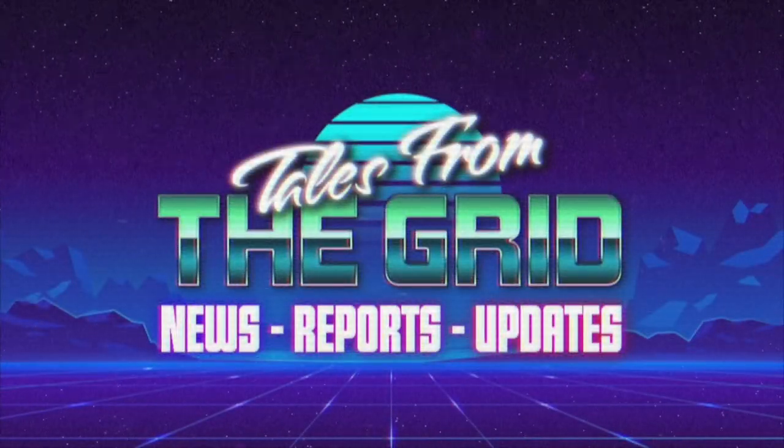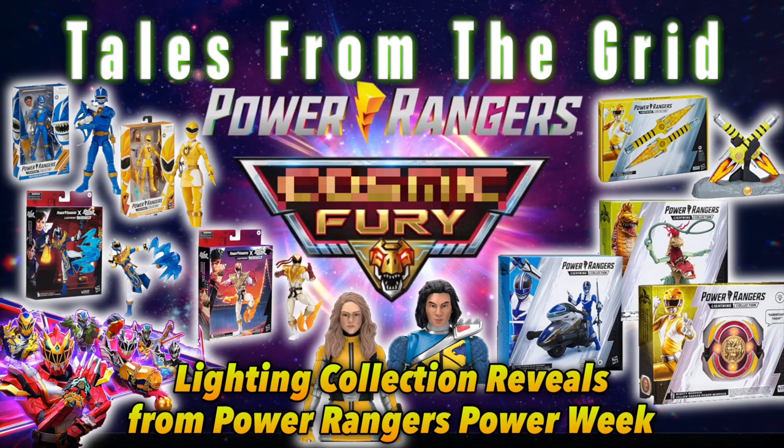You are now watching Tales from the Grid. Happy Power Week, everyone! We're super excited to be here.